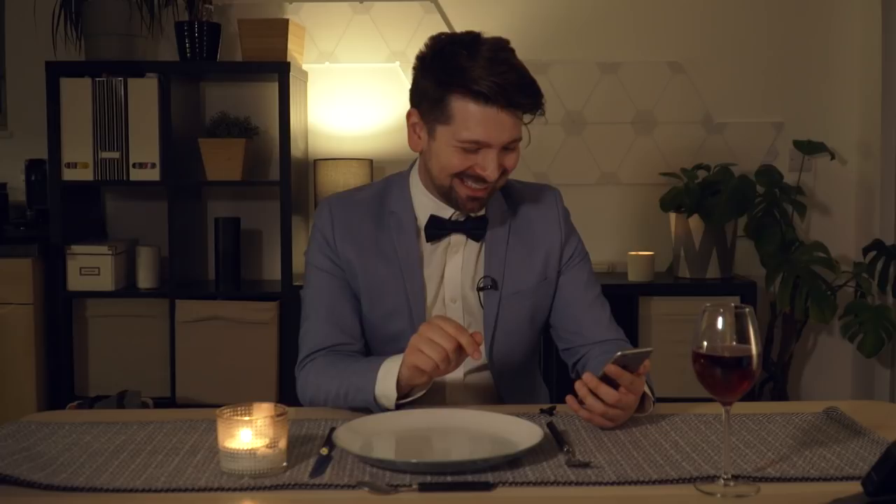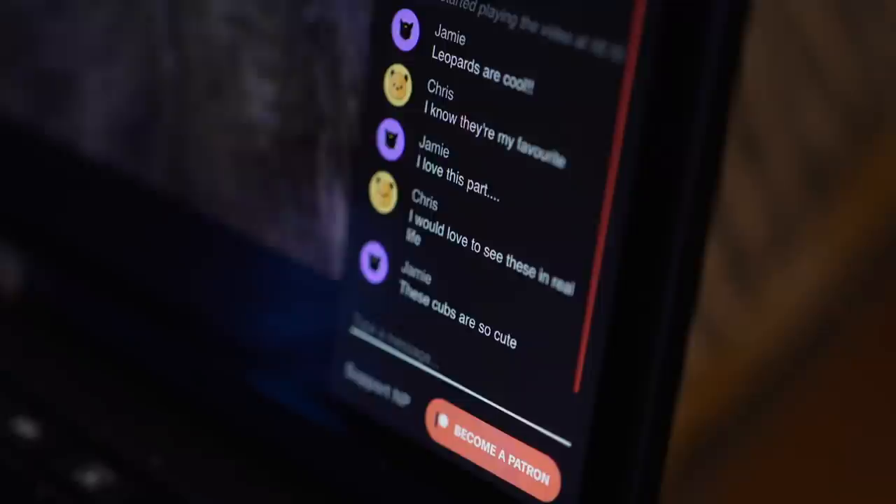If your online date goes well and you get as far as Netflix and chill, then check out Netflix Party. It's a web browser plugin that synchronises programmes with your friends so you're all watching the same part at the same time. It's free and it even adds a chat window so you can share messages without missing the action.